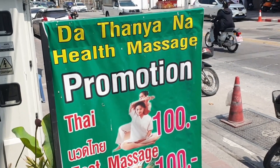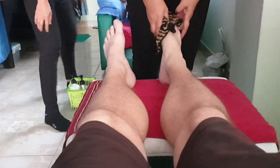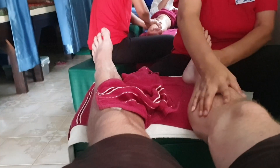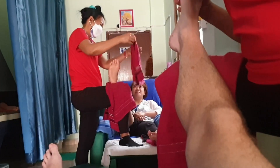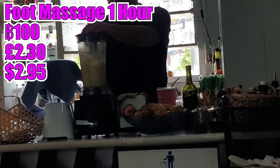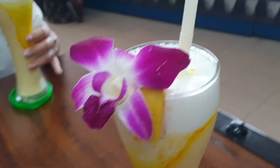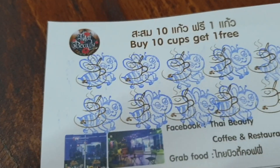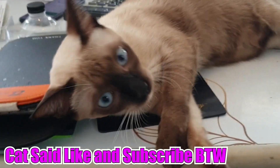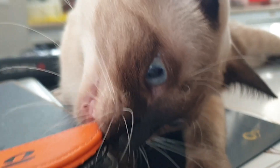We're just getting a Thai massage — promotion 100 baht for an hour. Check it out guys — we just had a lovely little massage, absolutely a steal and a half. 100 baht for a foot massage for an hour — can't complain! You get a nice little water at the end as well. Then we headed off to Thai Beauty for the mango smoothie, absolutely freaking delicious. Now I'm just about to go back to the hotel and pick up the bags.